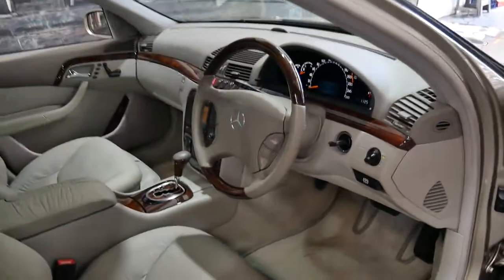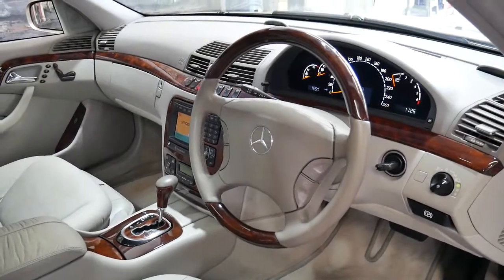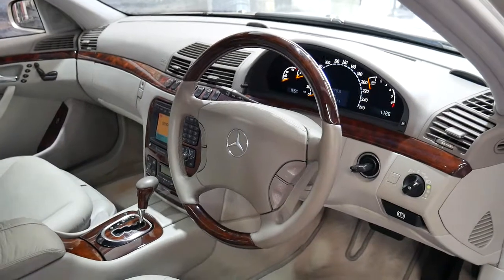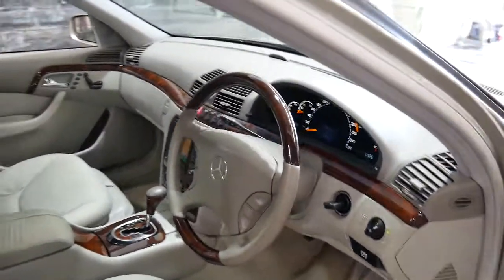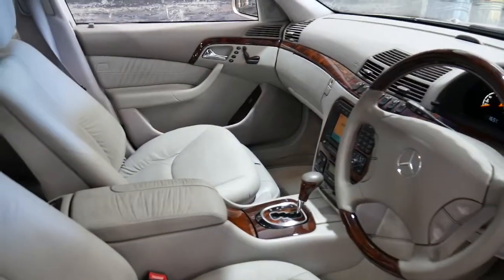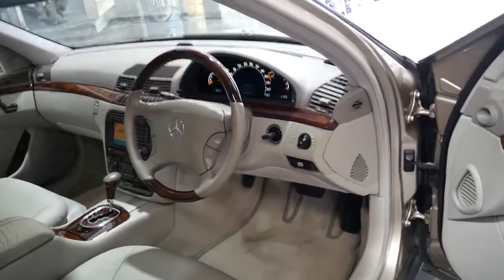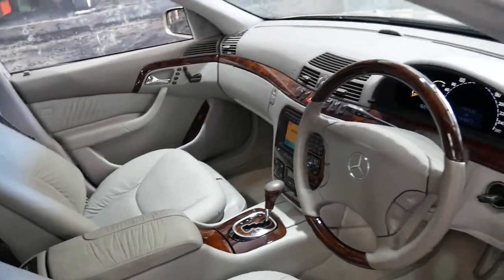It's been optioned with the wood grain steering wheel and gear shift, which was probably two or three thousand dollars as a minimum when the car was new. To be able to buy the whole car now for under fifteen thousand dollars is remarkable. A hundred and fifty nine thousand kilometres is certainly very low for any S-Class, and the 3.2 litre six-cylinder engine is regarded as one of the most reliable engines to come out of Mercedes-Benz.